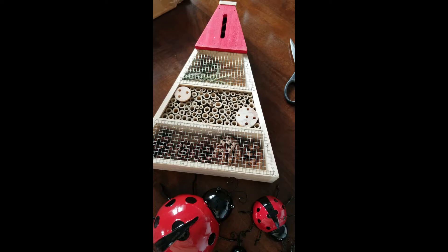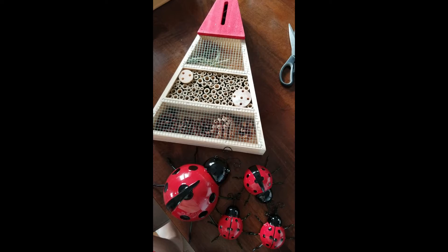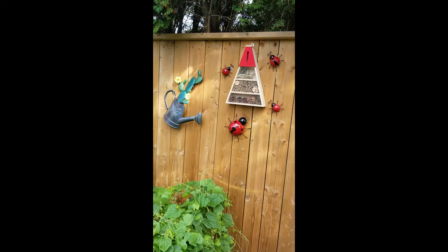I can link these in the description box for where I got this stuff. The bees came from the garden center, but I can also link a similar bee house. This is gonna look so cute on the fence — I can't wait, let's go put it up! And here it is up on the fence — how cute is this? I'm in love!